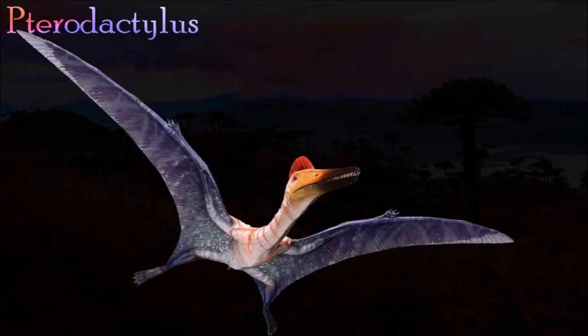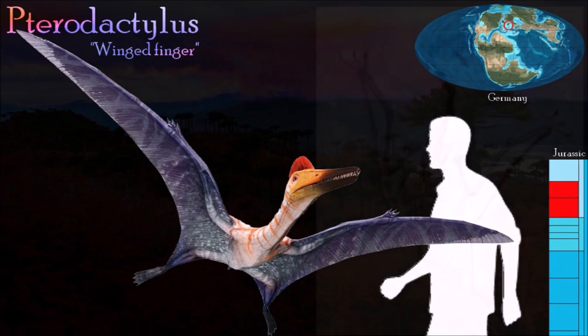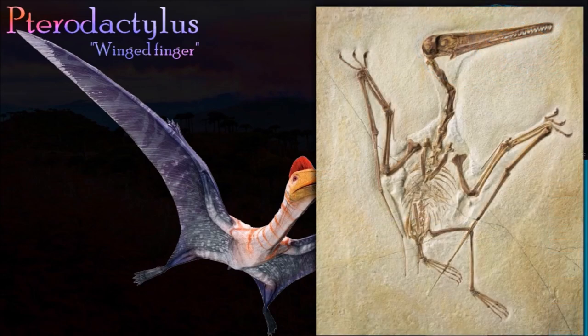Pterodactylus, meaning wing finger, is one of the best known pterosaurs. Many complete skeletons have been found, from small juveniles to large adults. Pterodactylus was one of the first pterodactyloid pterosaurs, with shorter tails and longer necks. Pterodactyloids were better adapted to flight than their earlier relatives.